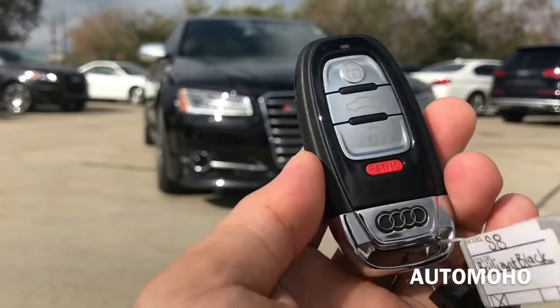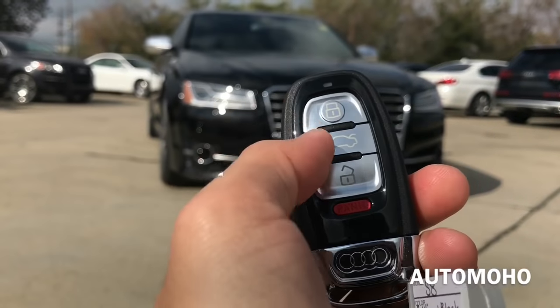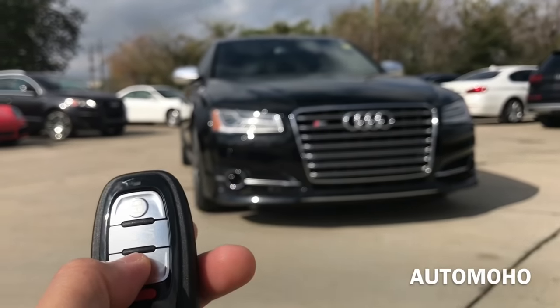Here I have the remote with an S8 badge on the back. On the remote I have the lock, trunk release, unlock, panic button, and the Audi logo at the bottom. Now let's open it up and check out the interior.